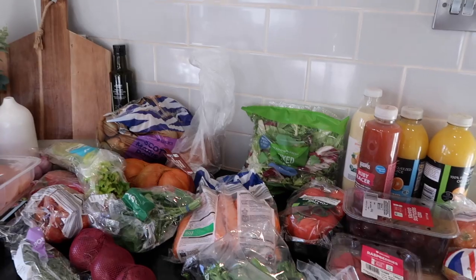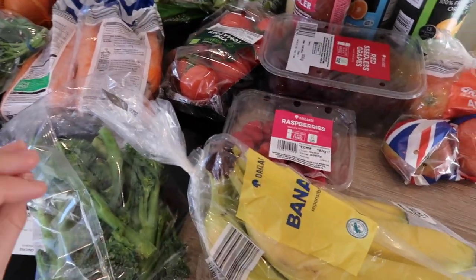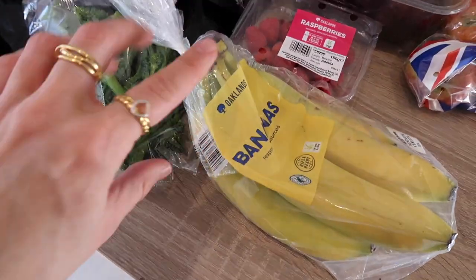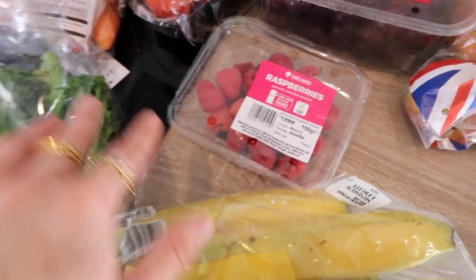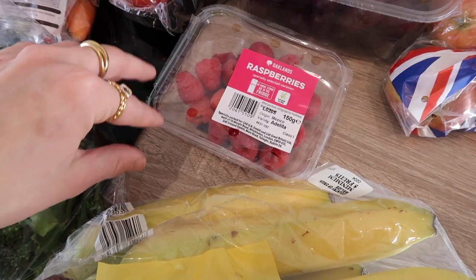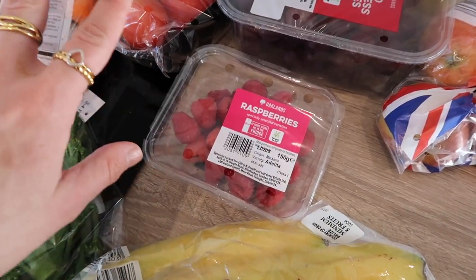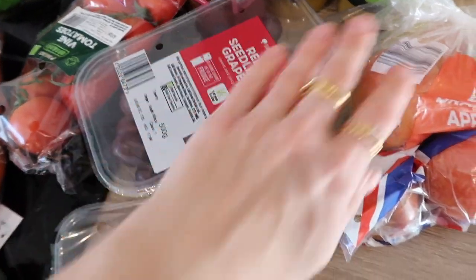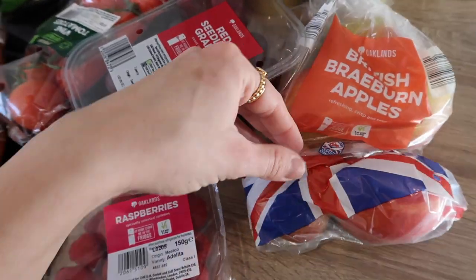Let's get into the main part of the video and I will share everything that we got from Lidl for £66. I'll start with the fresh stuff. I'm trying to make sure that the boys are snacking on lots of fruit, so I got us bananas — I'm using these in the mornings for porridge — some raspberries. They always ask for strawberries, so I have got frozen strawberries in the freezer for porridge, but I thought I'd get some fresh raspberries. I feel like strawberries just aren't nice at the moment. I also got some red seedless grapes and some Braeburn apples — the cheap ones, but they really like them.